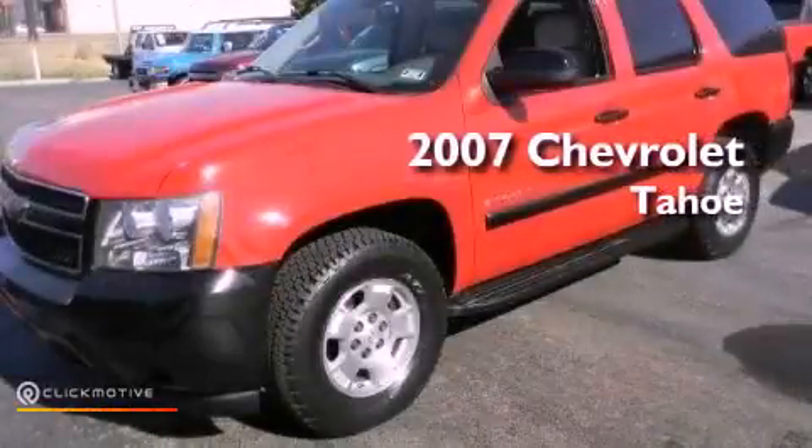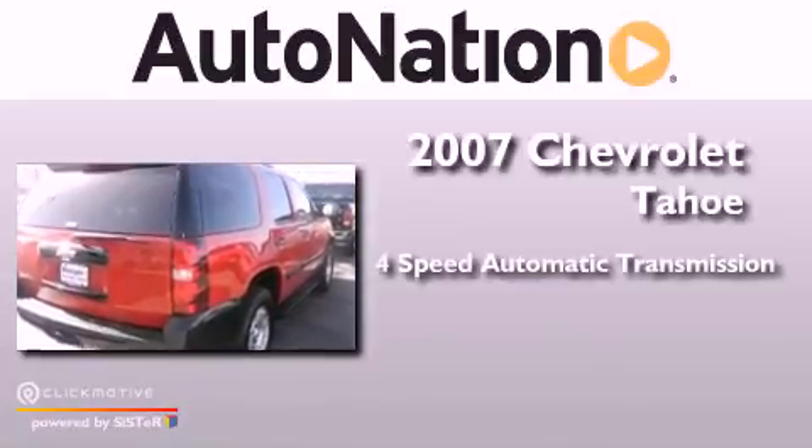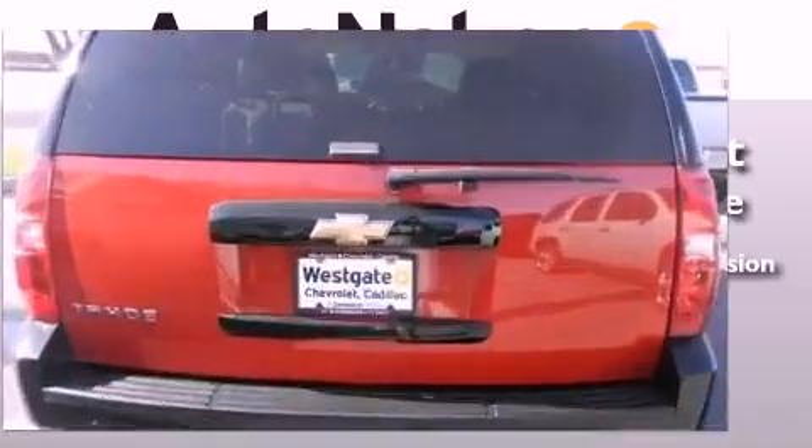This is a 2007 Chevrolet Tahoe. This SUV has a four-speed automatic transmission, a 5.3-liter V8, and the added safety and control of four-wheel drive.